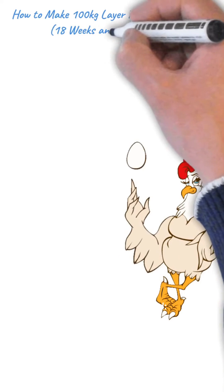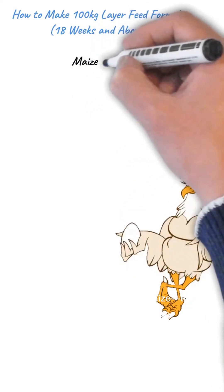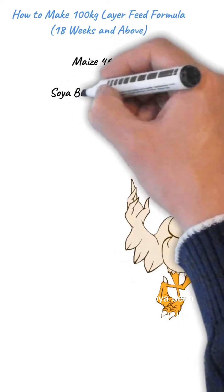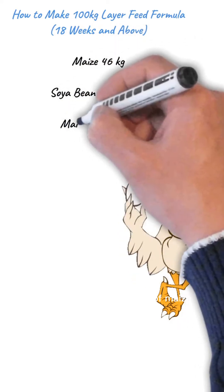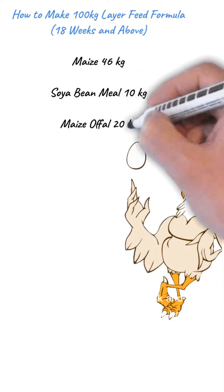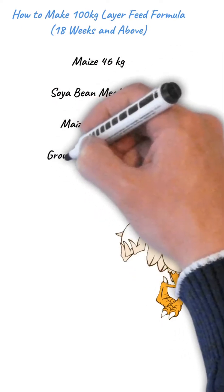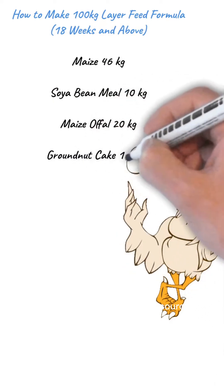Here's what you'll need. Start with 46 kilograms of maize — that's your energy powerhouse. Next, add 10 kilograms of soya bean meal for that essential protein punch. Then toss in 20 kilograms of maize offal; it's a great way to add bulk and nutrients without breaking the bank. Don't forget 12.9 kilograms of groundnut cake, another solid protein source.